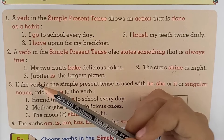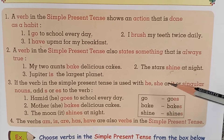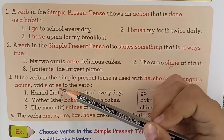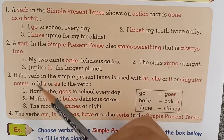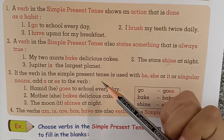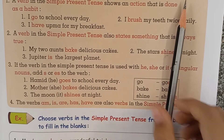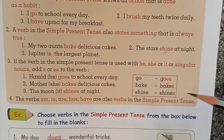If the verb in the simple present tense is used with he, she, or it, or singular nouns, add s or es to the verb. For example: 'Hamid goes to school every day.' Here, Hamid is a singular noun, so we use goes, not go.